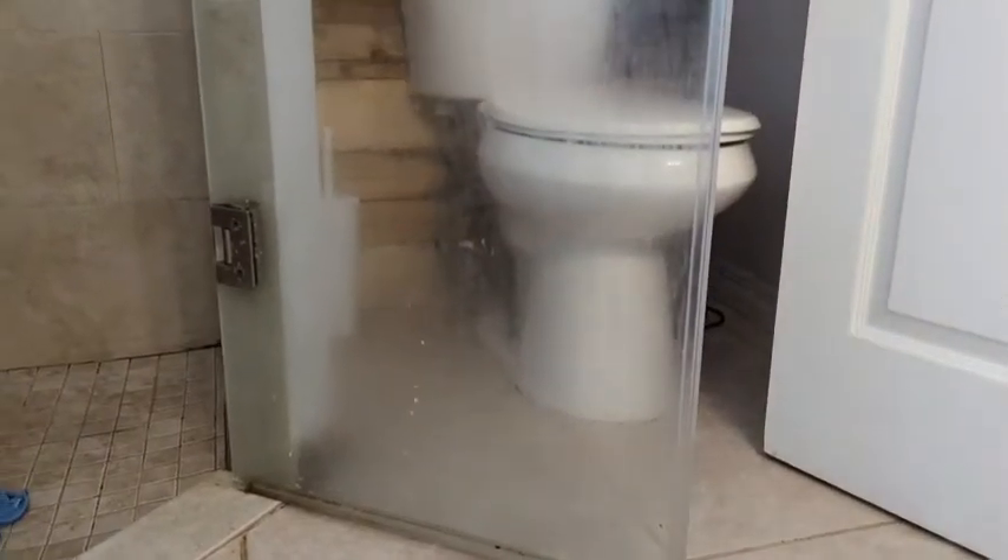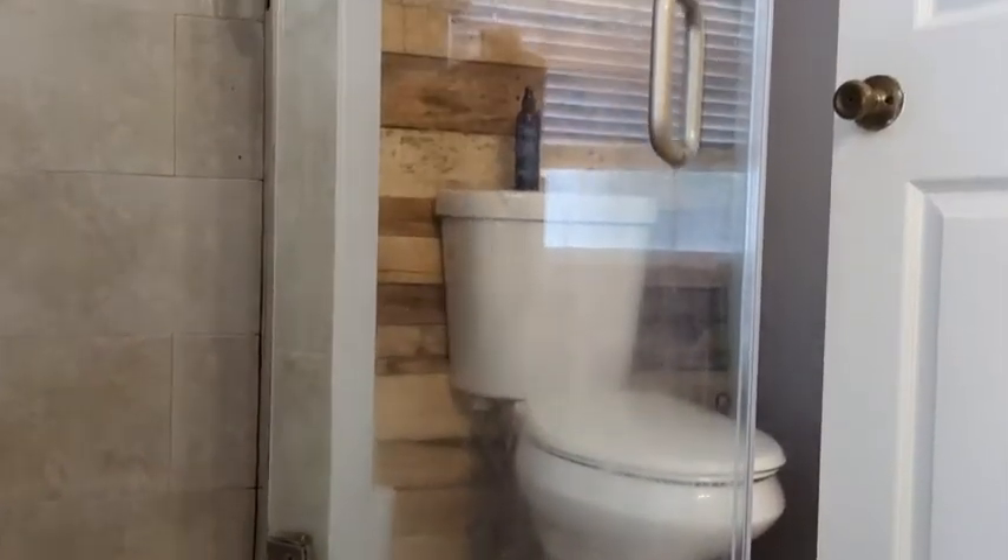I'm going to show you before and after. Here is my shower door — that is build up, you see guys? That is build up, not dirt. It is soap scum. I'm gonna use this magical stuff on it.